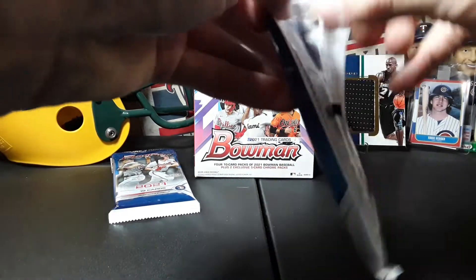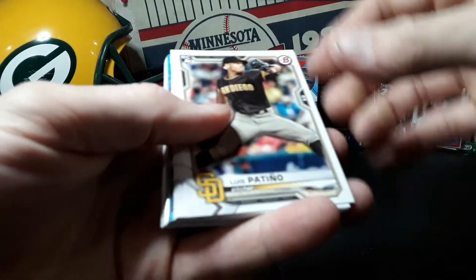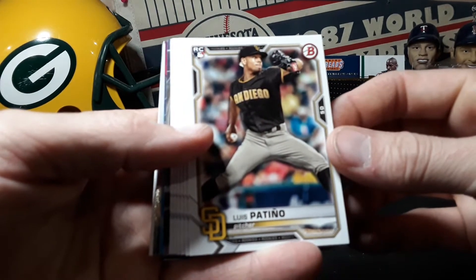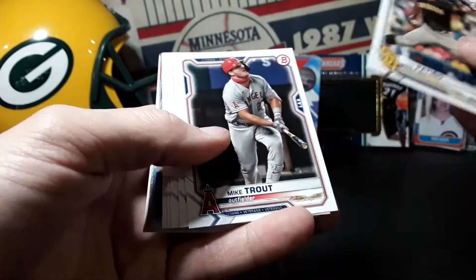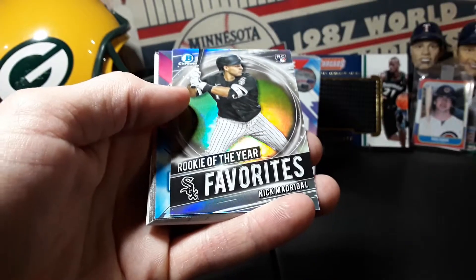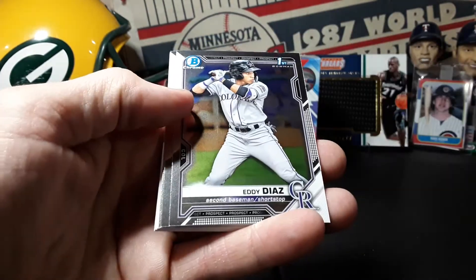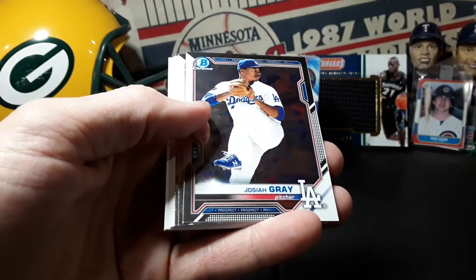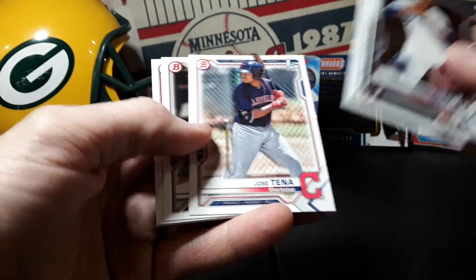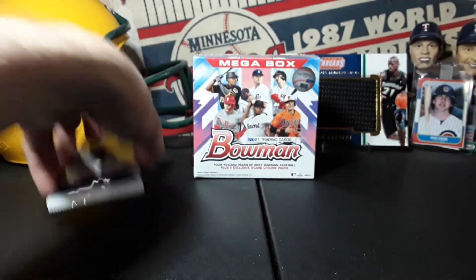Maybe a little color, maybe an auto in the megabox, we'll see. We'll start out with the value packs, hanger packs, whatever you want to call them. Still looking for that Witt Jr. bottle chrome, hopefully he's in here. We got a Rookie of the Year Favorites Nick Madrigal, Futurists Riley Green, Eddie Diaz, first Bowman chrome Yordan Alvarez, Jordan Walker. Not a whole lot going on in that pack but we did get a first Bowman chrome, so that's sweet.